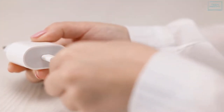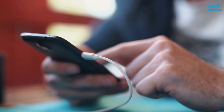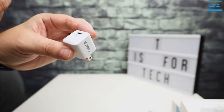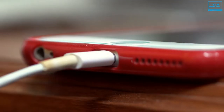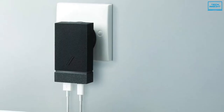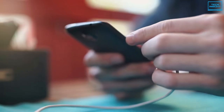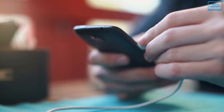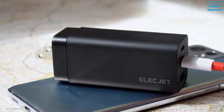Choosing the best wall charger for your needs can get a bit complicated due to the range of charging standards and power requirements of various devices. But there are two basic things to consider: first, look at the maximum wattage that the charger can put out and compare it to what your device can take; second, make sure that your charger and your device can agree on a charging standard. Considering all of these factors, finding the ideal one for your device and needs can be complicated.